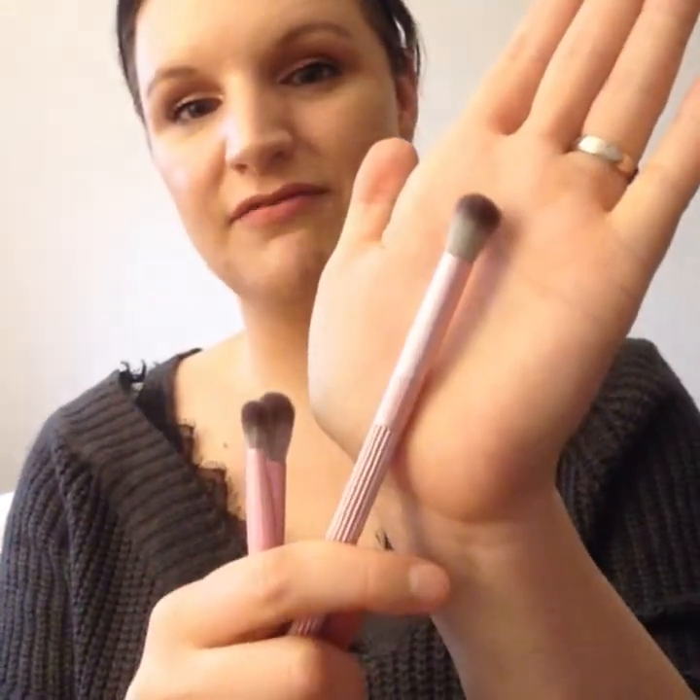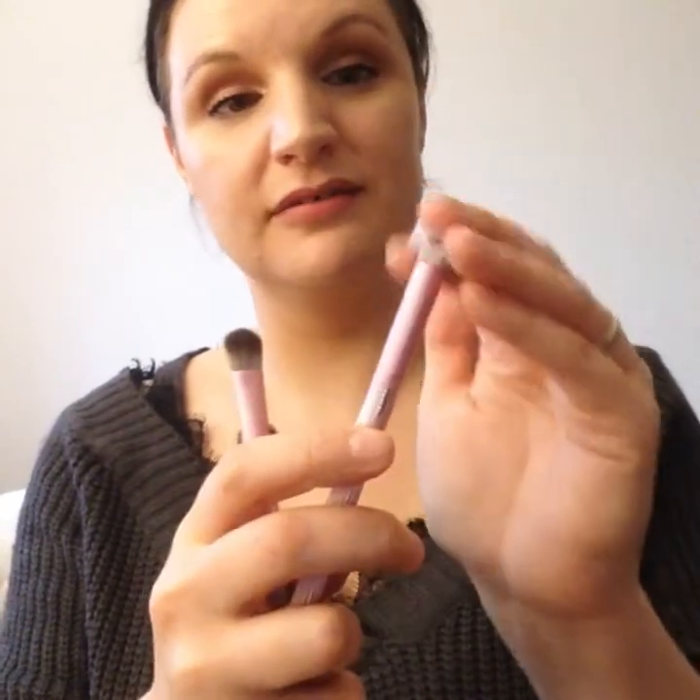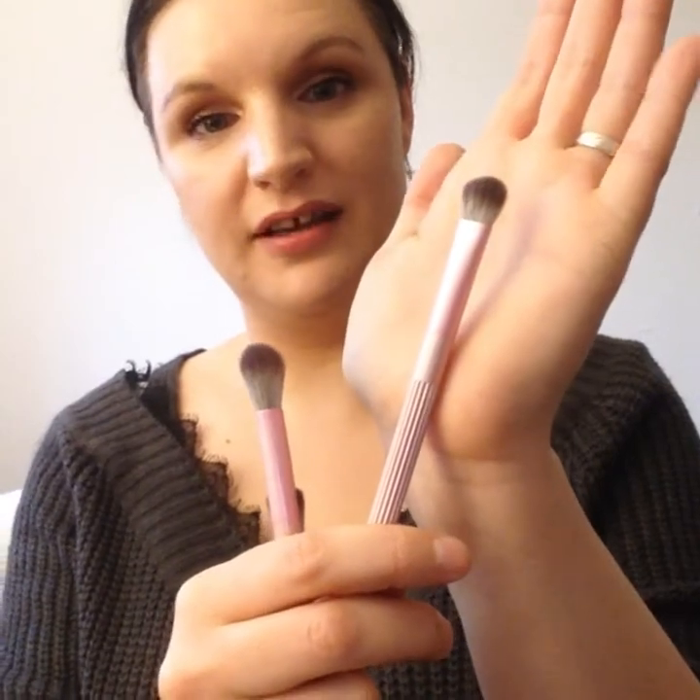So that's item number one. Next we have three brushes — these are eyeshadow brushes, very very fluffy and very nicely soft. I think these are going to be quite good. They're on the large side and I do have small eyes, so I'm hoping I'll get them to work, but they're quite nice. You've got a nice flat one in there too — I'm looking forward to trying those.